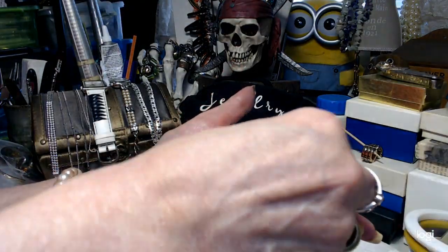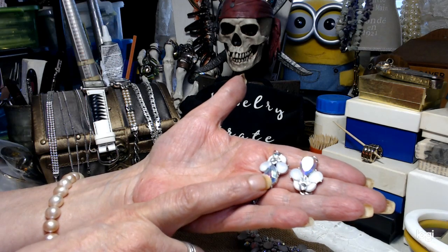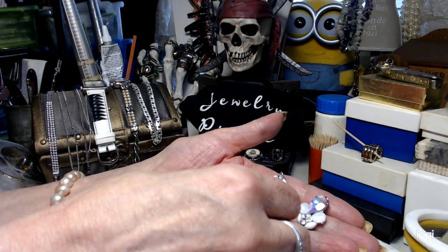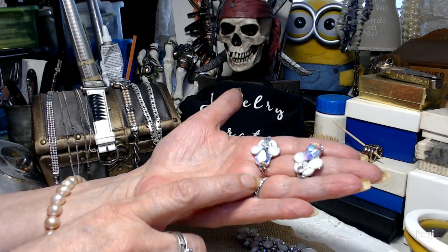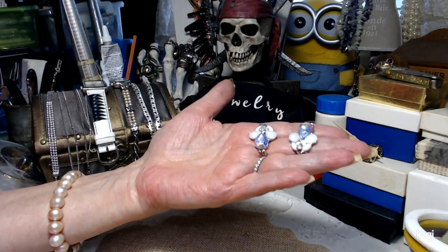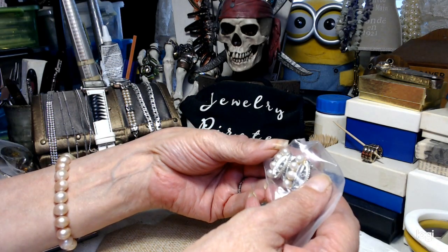I'm going to make earrings out of these pieces. Let me know in the comments which way you think looks better. I think they'll hang better with the larger stone at the bottom. All these need now is an ear wire, and then I'm going to get an aurora borealis or maybe a moonstone bead to hang down at the bottom. I wanted to update you on that project.